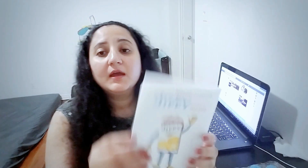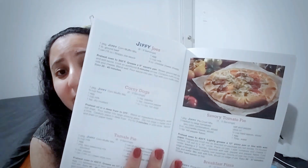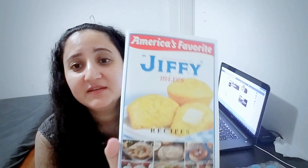Third, I got this book — it has America's favorite Jiffy mixes recipes inside. Some of the recipes are really good and I'm going to try them pretty soon. I ordered this book online for free — I just went to the website, filled out my information, and they sent me the book in the mail. I'll leave the link in the description so you can order one for yourself.